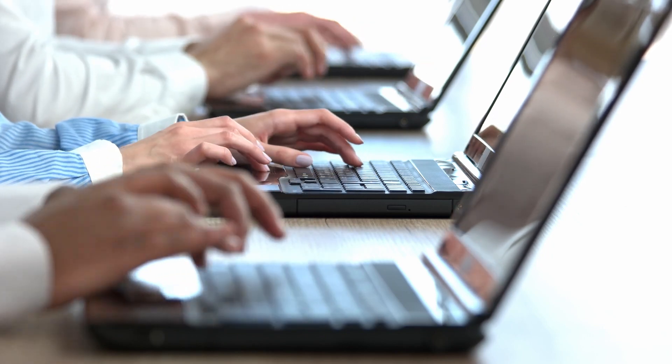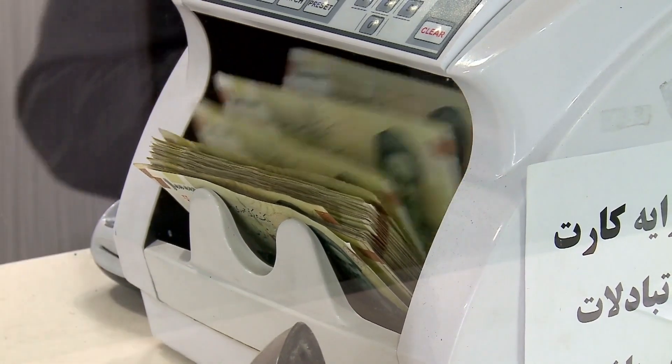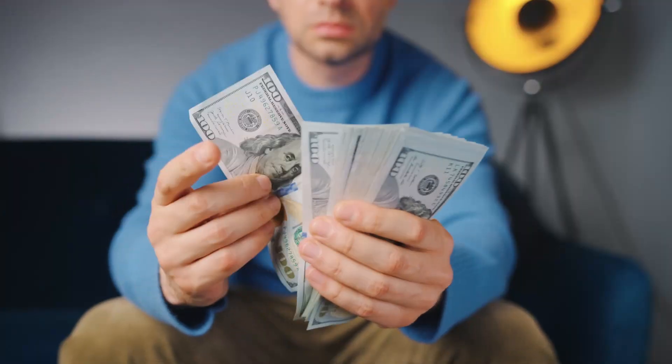Once you have the entry form, fill it out with your accurate personal information. This is crucial to ensure that you receive any potential winnings. Double-check your details to avoid any mistakes.